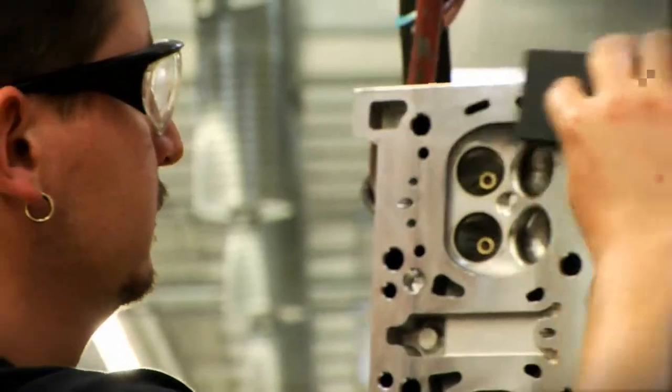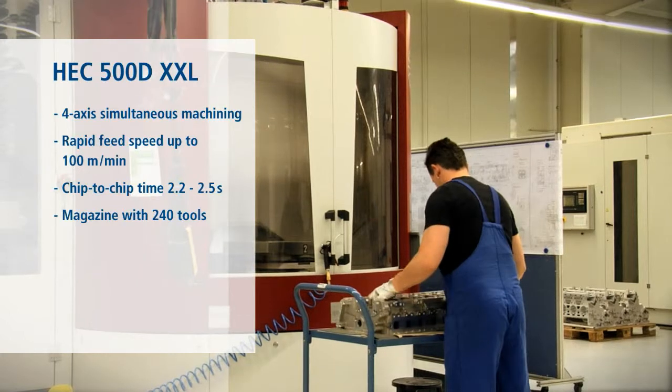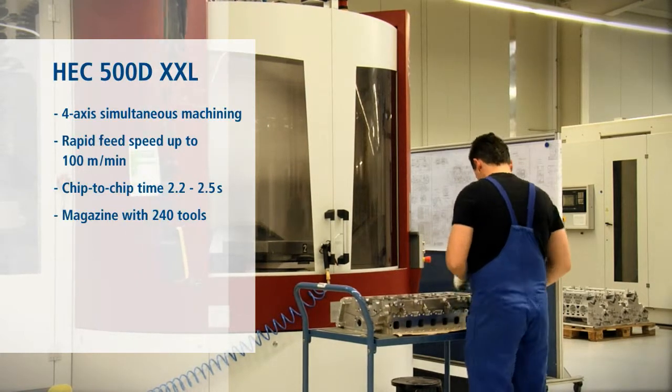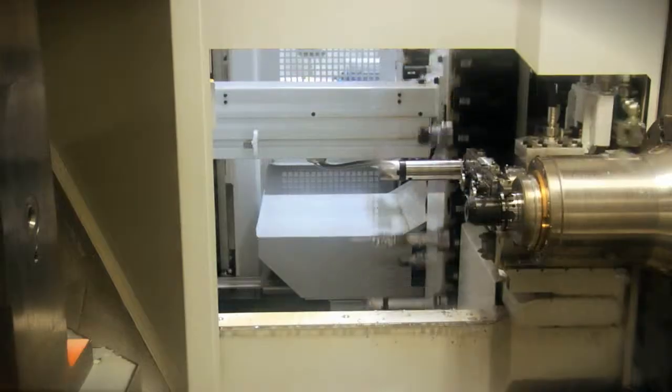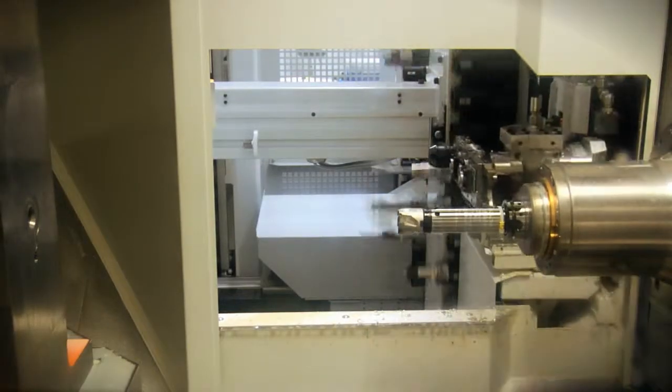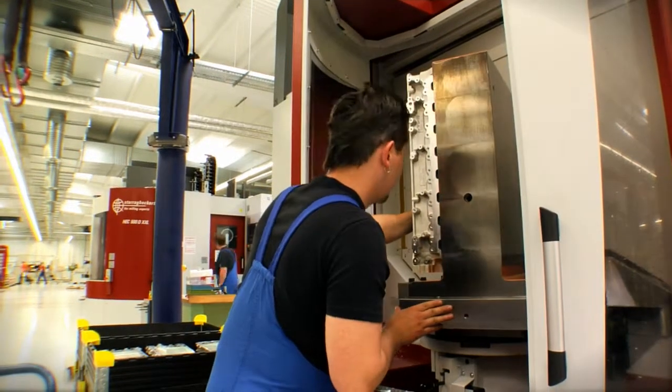The same applies to the Heckert 500D XXL, our 4-axle machining cell with NC rotary table for high dynamic complete and multi-sided machining. They have tool magazines with 240 spaces and set new benchmarks in processing speed and operating torque — in other words, ideal conditions for cost-effective production.